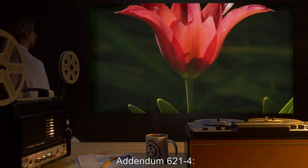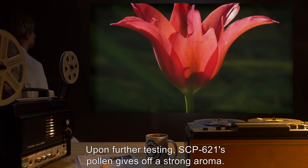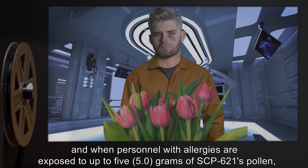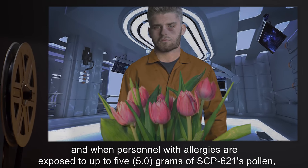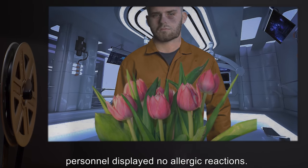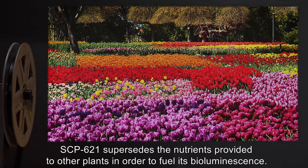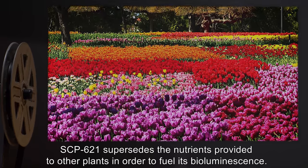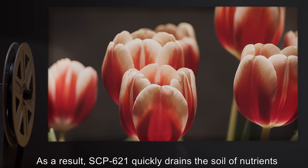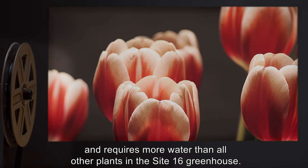Addendum 621-4: Upon further testing, SCP-621's pollen gives off a strong aroma. SCP-621 is completely hypoallergenic, and when personnel with allergies are exposed to up to 5 grams of SCP-621's pollen, personnel display no allergic reactions. When placed around other plants, SCP-621 supersedes the nutrients provided to other plants in order to fuel its bioluminescence. As a result, SCP-621 quickly drains the soil of nutrients and requires more water than all other plants in the Site-16 greenhouse.